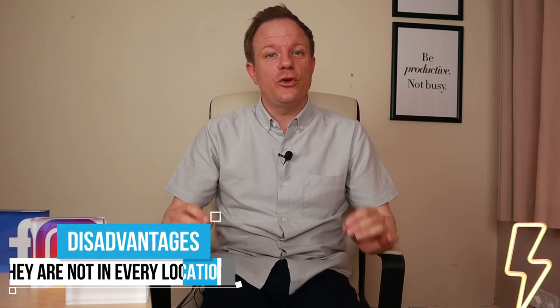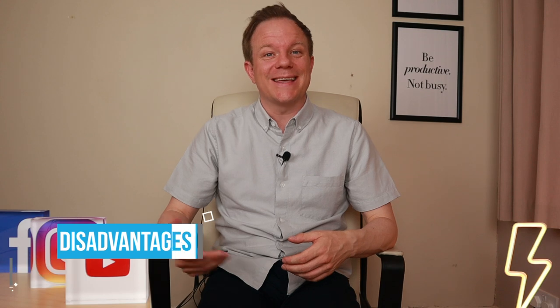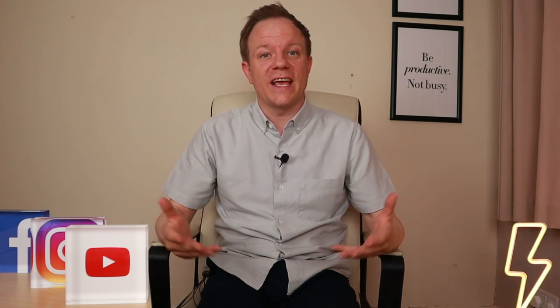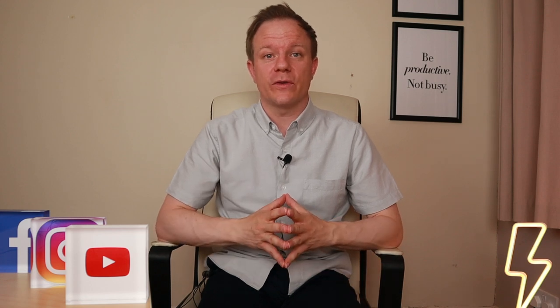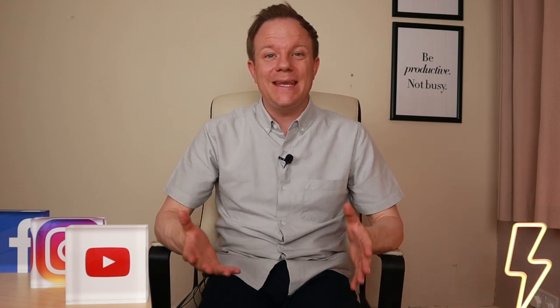Shared ownership properties are not in every location, and obviously location is a critical area when you're looking for properties — it's going to be high up on your list. You're also restricted to the housing association rules. When you buy a shared ownership property it goes through a housing association who manage the property and charge the rent, ground rent, and service charges. Their terms and conditions stipulate what you can and can't do, and it's very important to look through those.